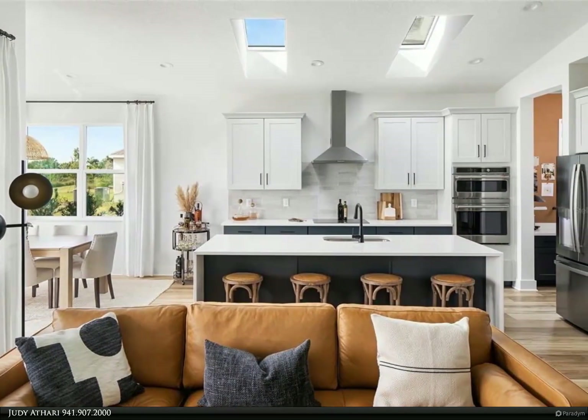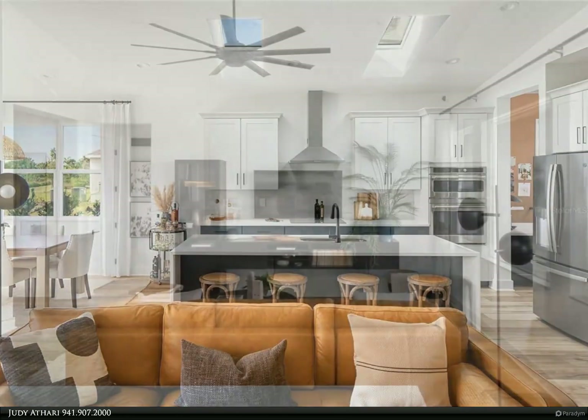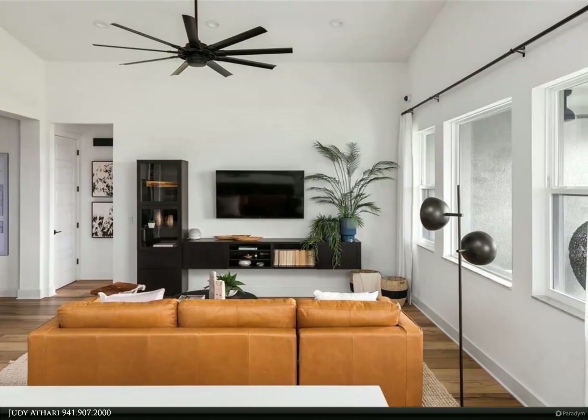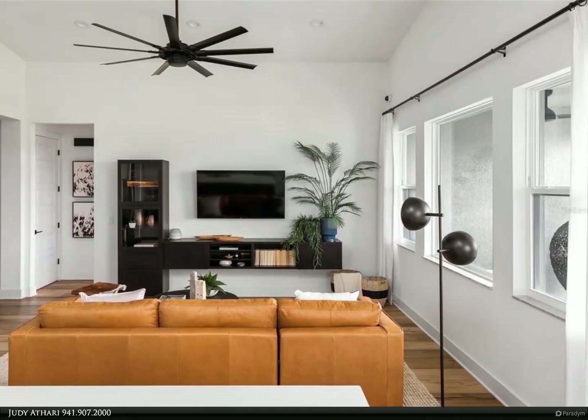Continue down the hall with eight-foot door openings and into the spacious great room, where you will be amazed by the 14-foot vaulted ceilings and the amount of natural light that beams in from the large windows.